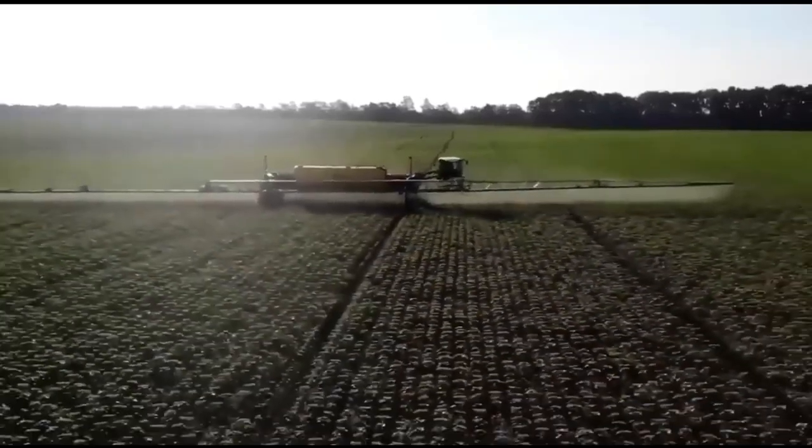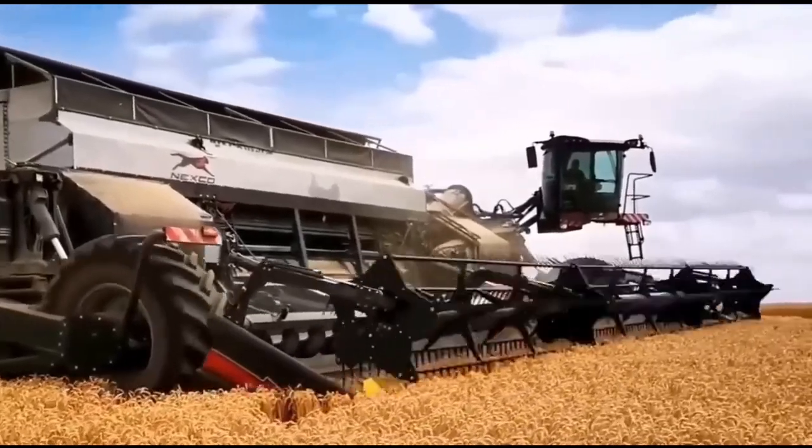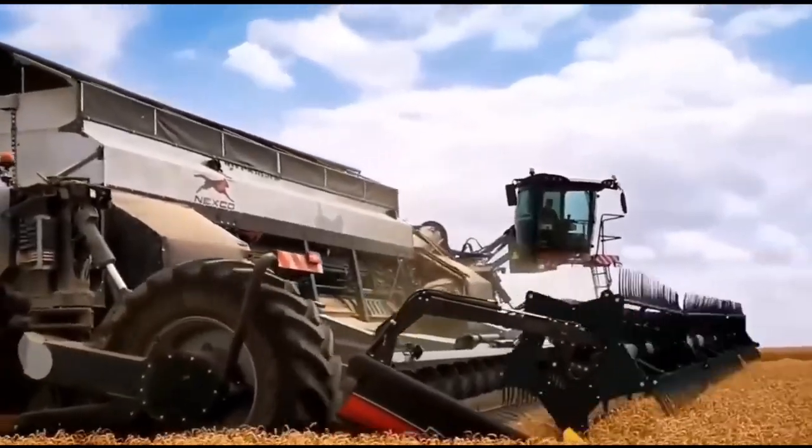In its 14 meter version, it avoids compacting 95% of the cultivable surface, thus providing high performance potential with good soil and environmental protection.